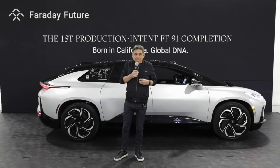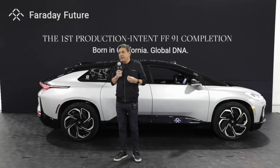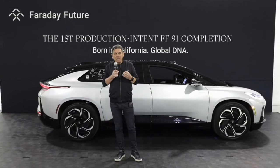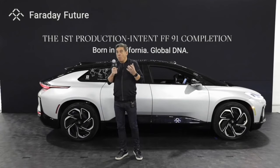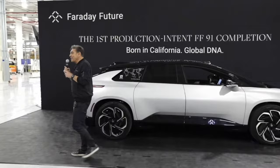I can't tell you how excited I am to be here today next to our very first production intent vehicle from the Hanford plant. This is a great milestone for the company and for us as a team. I want to thank each and every one of you for helping reach this achievement today. Thank you all for joining me on this momentous occasion. I'm looking forward to providing more updates about the FF91 program soon. And now I would like to invite Dwight T to say some words.